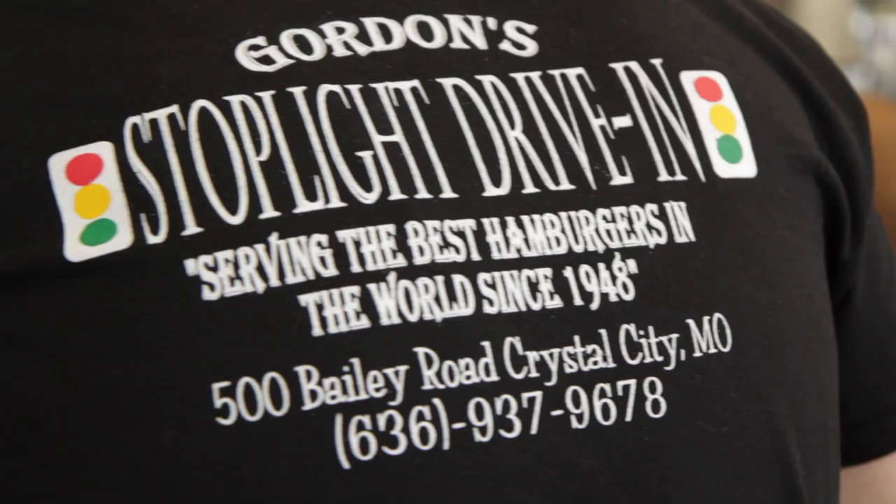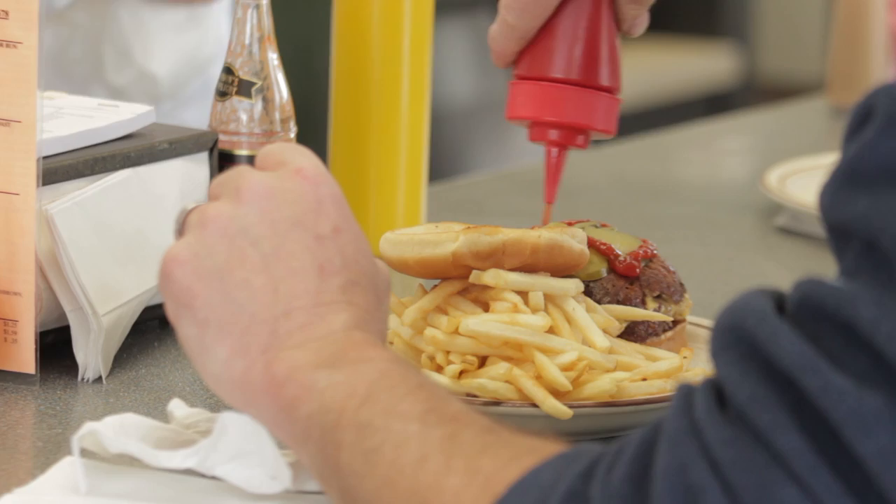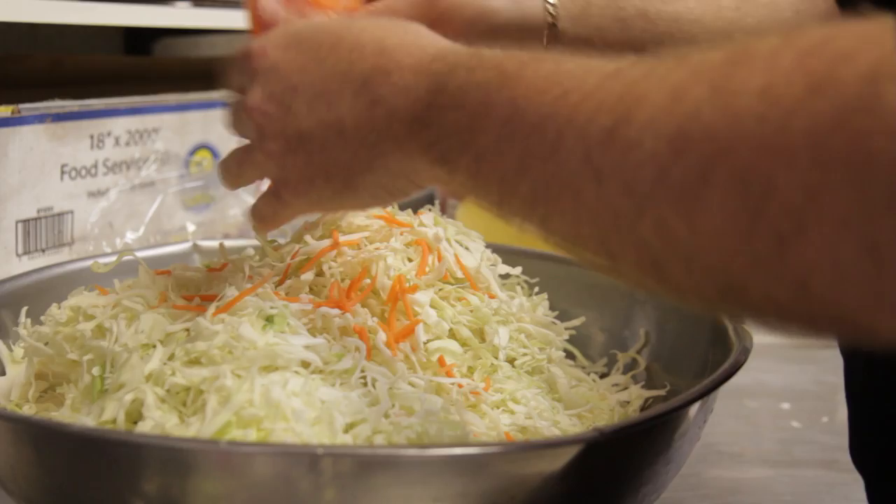We bought the store from the original owner, Gordon, on May the 12th, 1997 — so this May the 12th will be our 17th year here. When we bought it from Gordon, he said he's tried everything over 50 years and this is what works, and we believed him. We've added a chicken sandwich and bacon to our breakfast menu, but other than that, everything is the exact same as he taught us. The menu is the same, the process is the same, the recipes are the same. And we're not going to change a thing — it's been working since 1948.